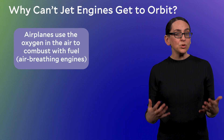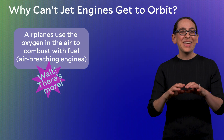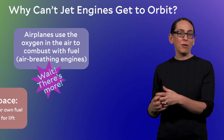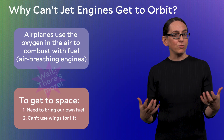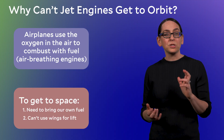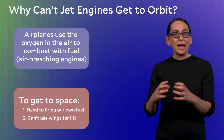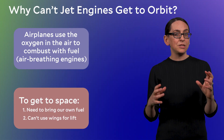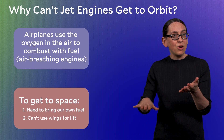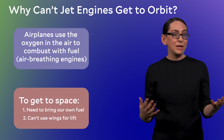So we definitely can't use jet engines for a rocket — but actually, there's more. If we want to get into space, we have two different problems. First, we need to bring all of our own fuel; we can't use the air around us to ignite it, we need to bring everything with us. Second, airplane engines are attached to wings, and airplane wings have specific shapes that push air down to provide lift to the aircraft. Again — no air in space means no lift.